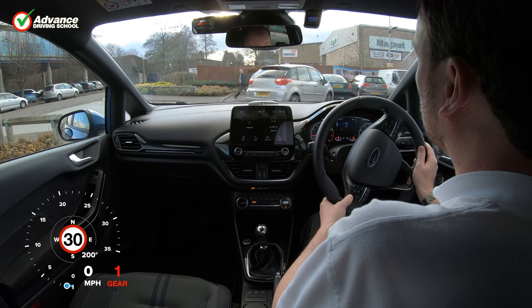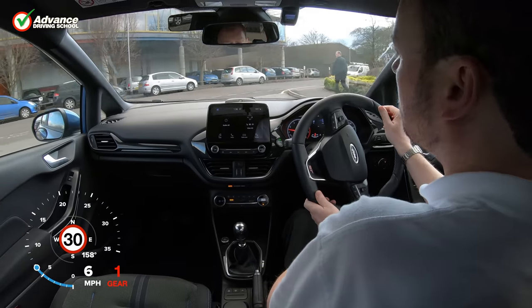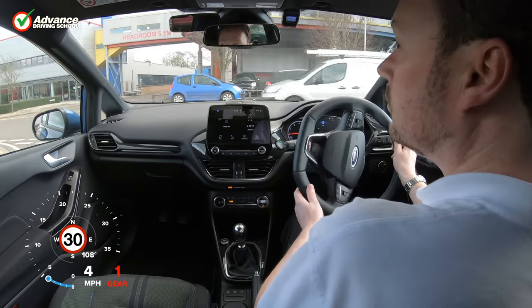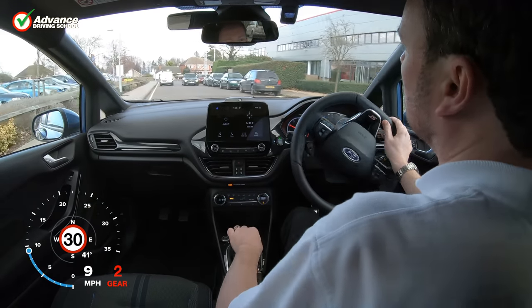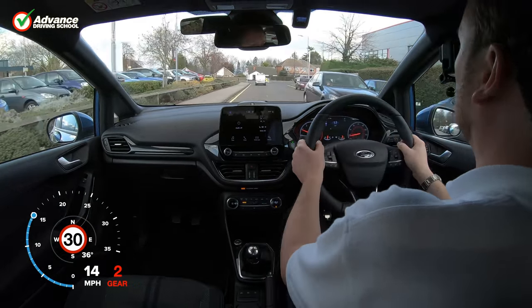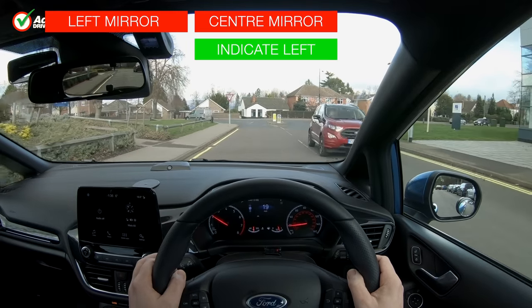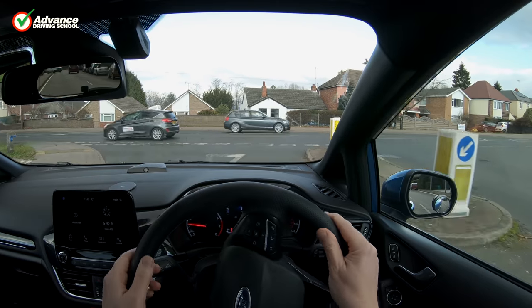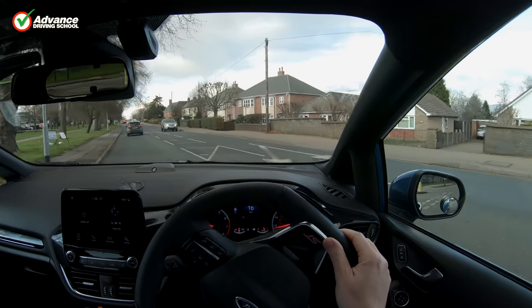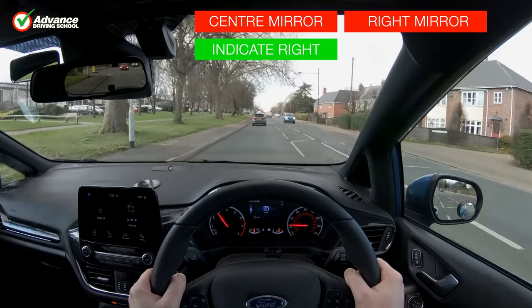We should always check our mirrors for danger before committing to the manoeuvre with our indicators, because we could cause danger if we indicate carelessly. Nearby traffic might think we haven't seen them and take action to avoid us. Before indicating left, we check our centre and left mirrors in case there is any danger behind or to the side of us. When turning right, we would check the centre and right mirrors instead.